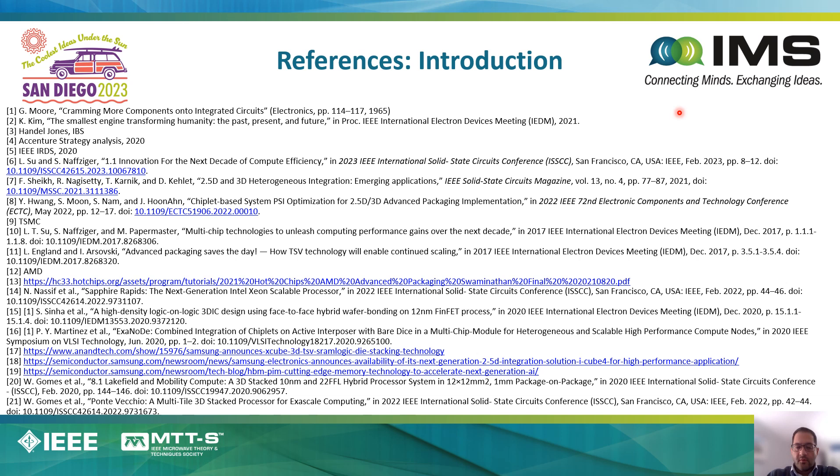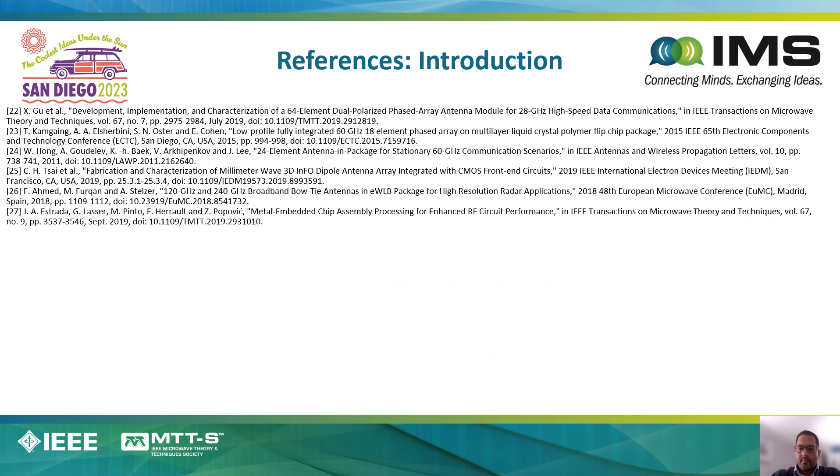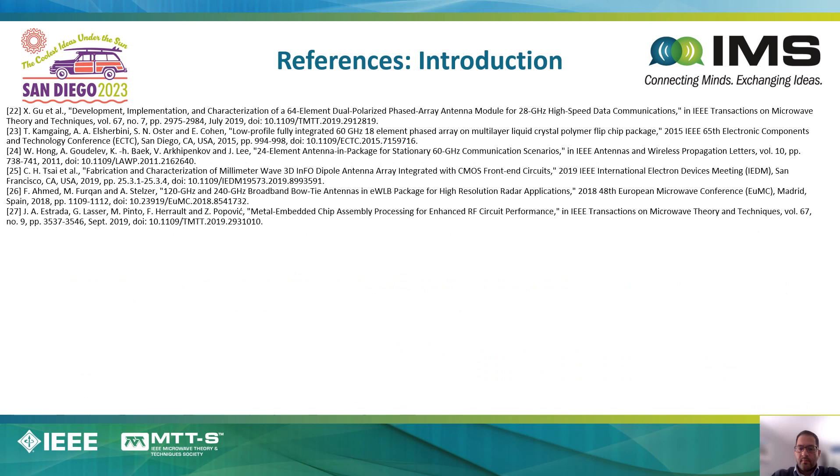Last but not least, we have included all the references that have been used in the slides at the end of this presentation. The introduction references are listed in the first two slides, and the references for the other sections are shown in the subsequent slides. So with that, I would thank you for your time, and I hope you enjoyed this presentation. Thank you again.